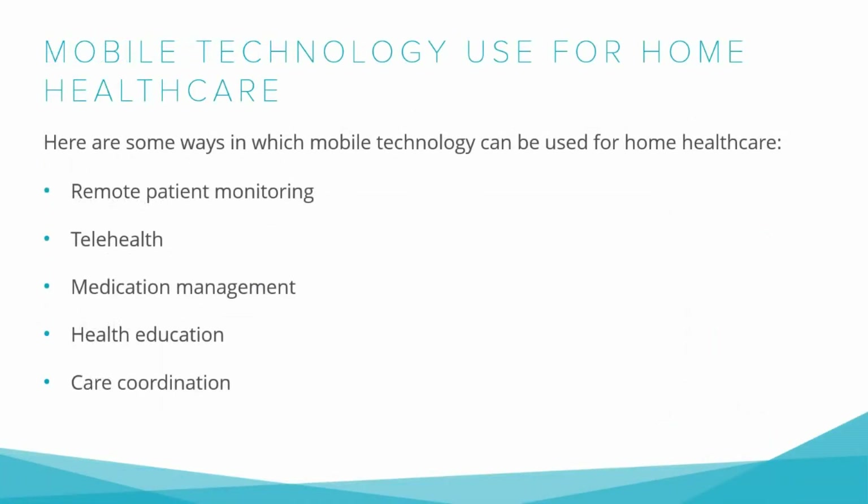Home-based healthcare will undoubtedly become a high-growth segment, as an ever-growing population prefers to stay in their homes longer and providers need to figure out how to bring healthcare to them. Utilizing mobile devices is the most effective method for doing so. Today's mobile devices should be recognized as indispensable tools in home healthcare — they are easy to use, provide round-the-clock monitoring, and reduce the need for doctor's office visits. Mobile technology has the potential to transform home healthcare by improving communications, access to medical information, and patient monitoring.